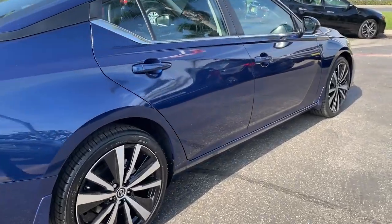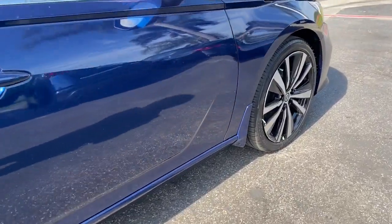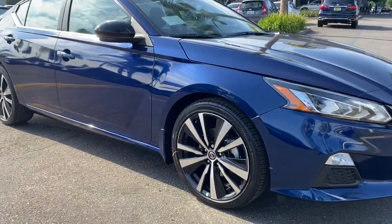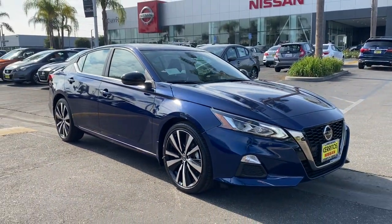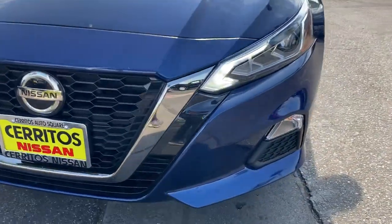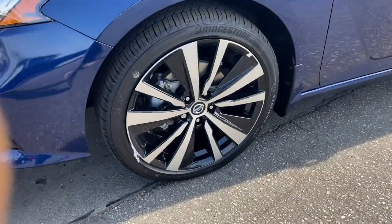These are just some of the great options this vehicle comes with: keyless entry, backup camera, satellite radio, remote engine start, keyless start, blind spot monitor, aluminum wheels, power driver's seat, steering wheel audio controls, Bluetooth connection.